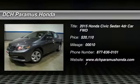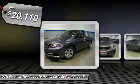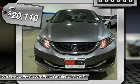The 2015 Honda Civic. Practical, awesome gas mileage, and incredibly reliable. And is priced below $25,000.